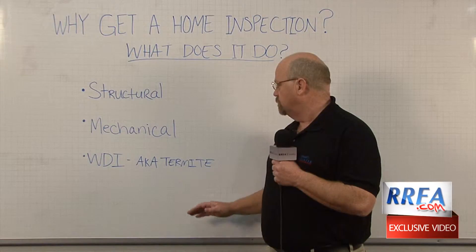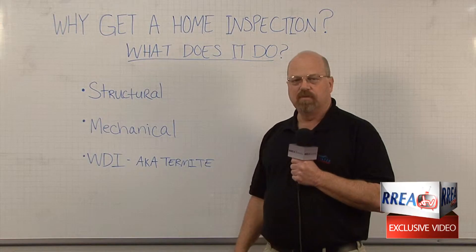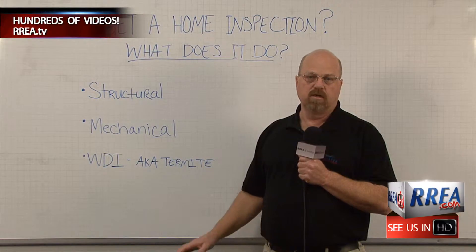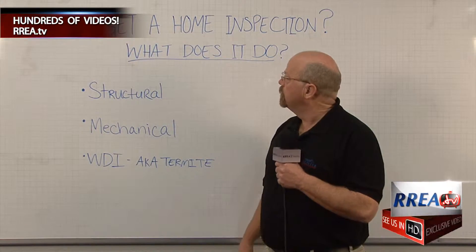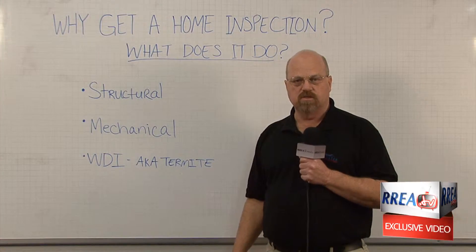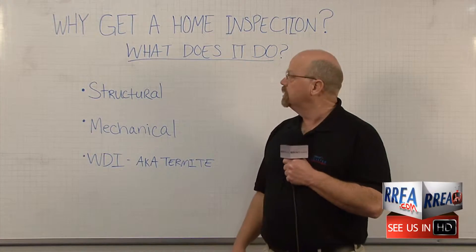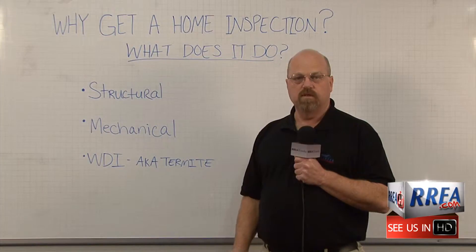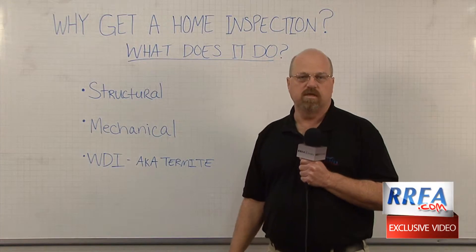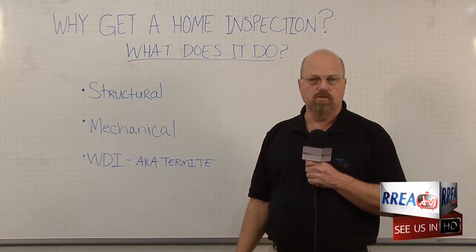Wood-destroying insects are known more commonly as termites, but they also look for things like carpenter bees and carpenter ants and other bugs. You want to get a guy like this because you're looking to make sure you're not buying a money pit, quite frankly. You want to make sure the property is doing what it's supposed to do, and if it's not, we want to address those things and get them fixed before you close on your home.